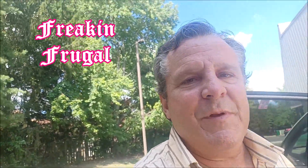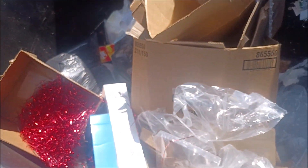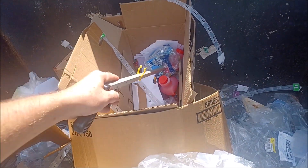I'm at Dollar Tree. Looks empty, but I think there must be something at the bottom, probably. Wyler's Singles. Lemonade. Sunny D.